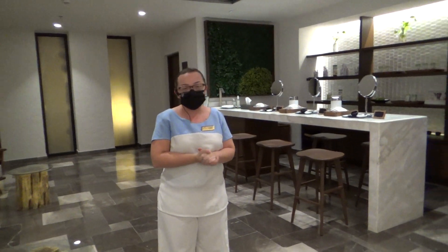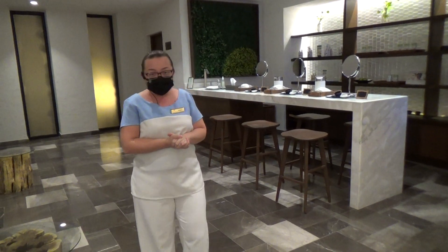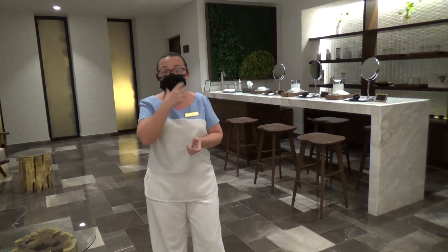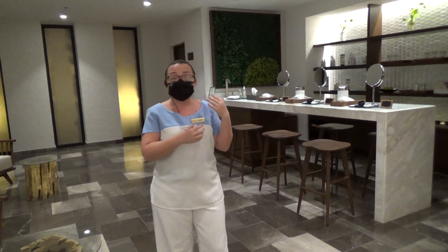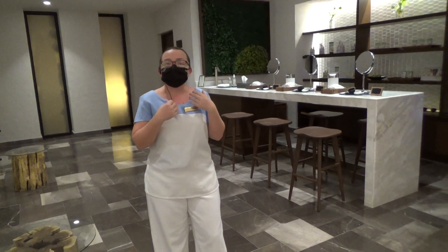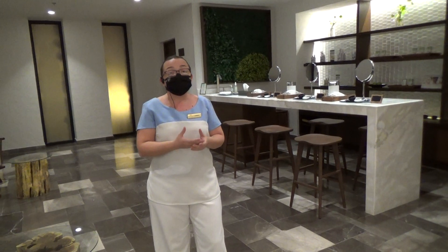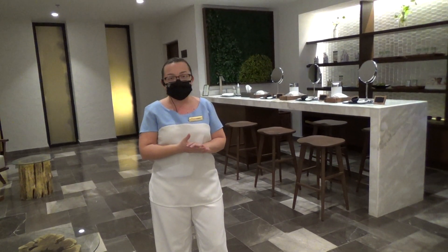Welcome to Spa Dreams by Pevonia. This is our first bar — the skin inspiration bar. In here, we do a skin analysis of your face to know what type of skin you have. We give you lessons on how you can do your own mini facial, your own cleanse. And also, we recommend some products from our Pevonia line.